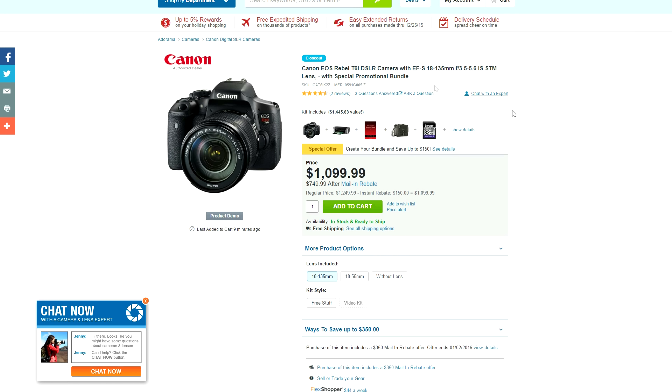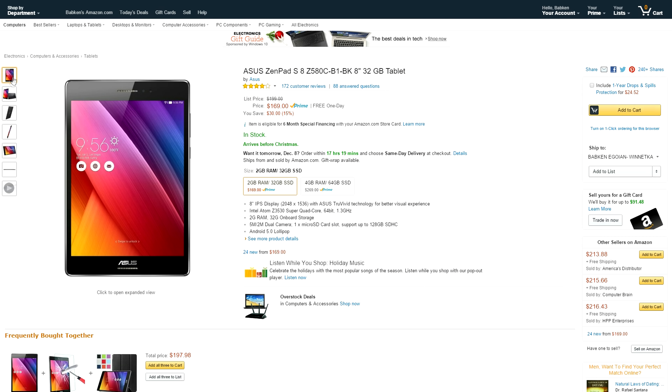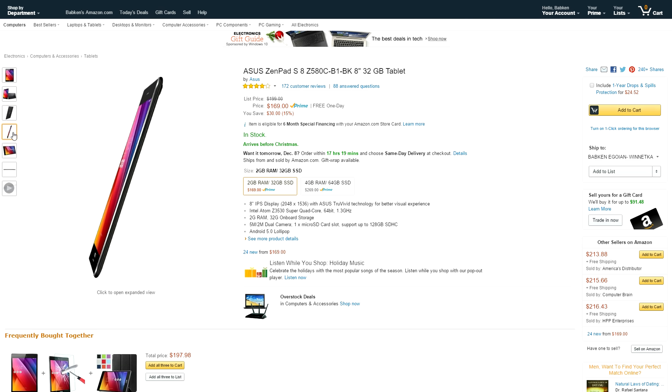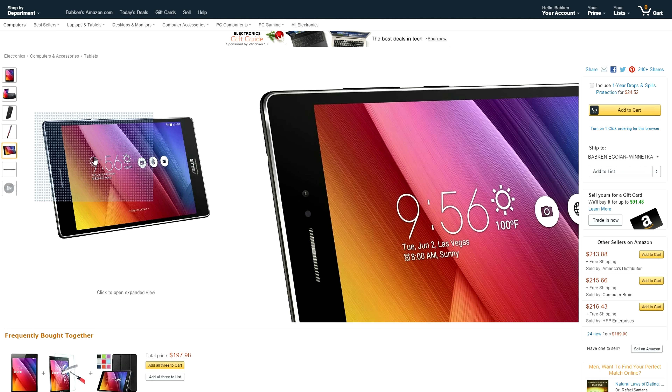Let's venture into other stuff real quick. We have a Canon T6i that has a crazy offer of a $350 mail-in rebate, which will knock the price down to $750 — a really solid DSLR for videos and photos. We also have an ASUS ZenPad down to $170 on Amazon. It sports an 8-inch IPS display, 2GB of RAM, and an Intel Quad-Core Atom chip running Android 5.0 Lollipop.